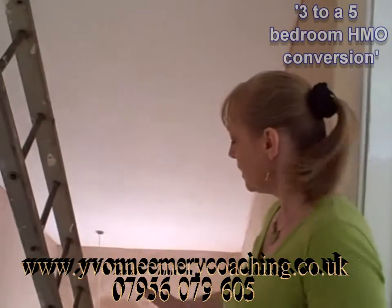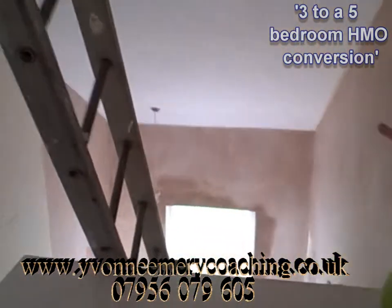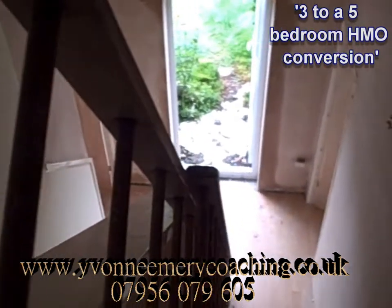Because over here, normally in these properties, it's completely open plan. There's a room in here and a room next door, and all the way up the staircase you can just see right the way through.